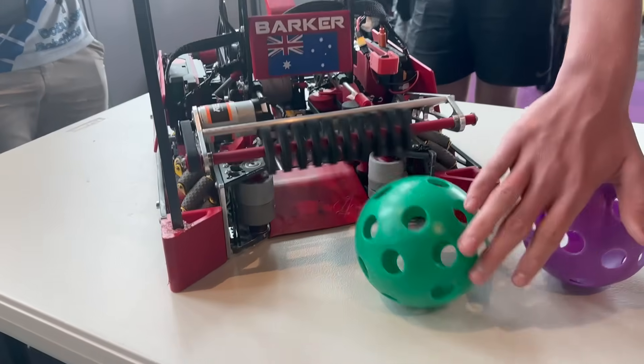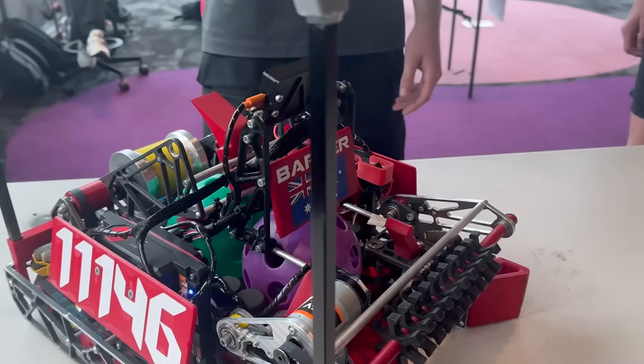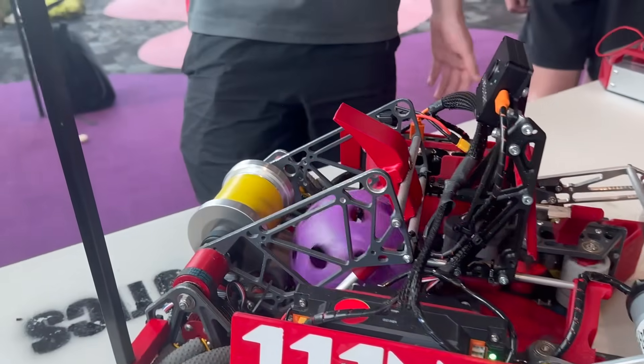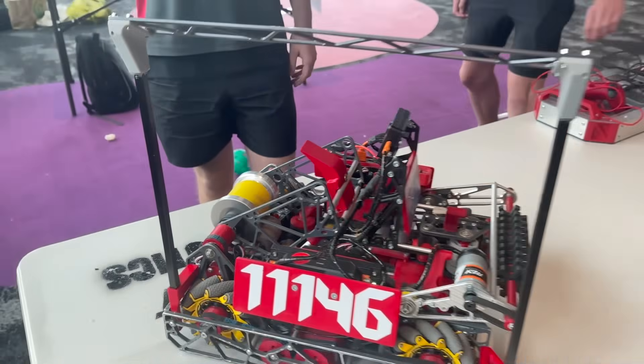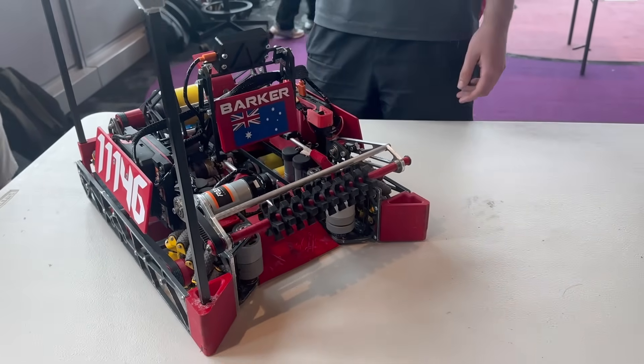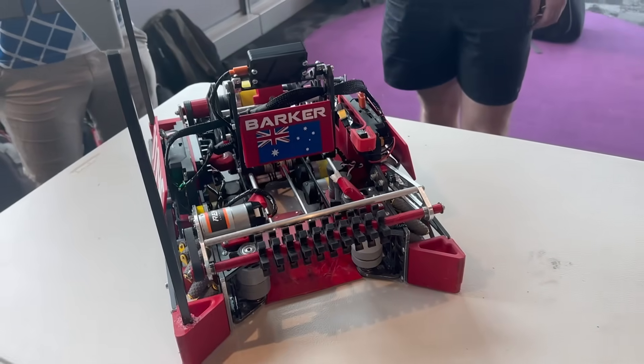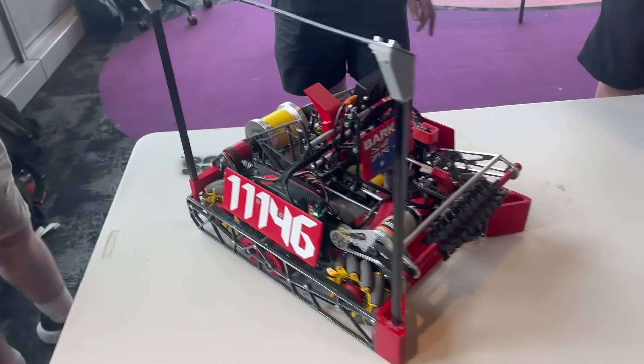Ollie will now demonstrate the intake system. As you can see, the front intake roller gets contacted by the balls, vectoring them inwards and feeding them out by the feeder roller. This has proved really effective over the season, allowing for fast intake time and the ability to touch the ball and own it.